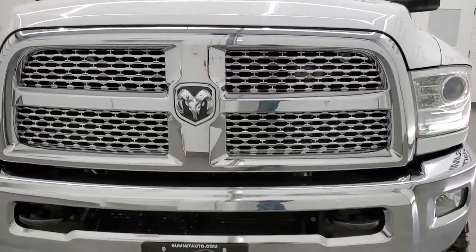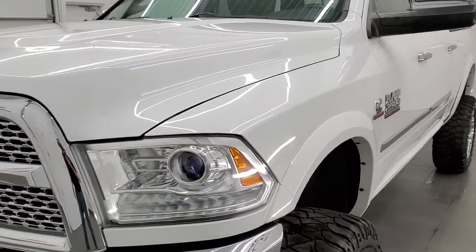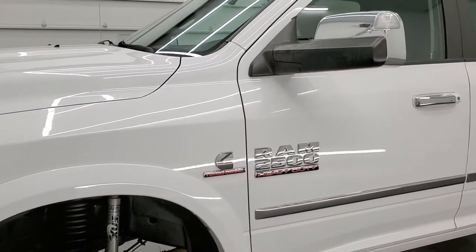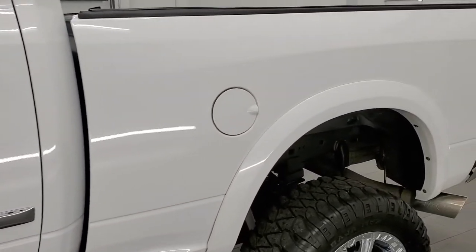Bright white is the color. We shoot all of our videos in 1080p, 60 frames per second. So if you have HD capabilities on your computer, tablet, smartphone, or television, I highly recommend turning them on right now because it is your best way to check out the quality, condition, and options of the truck before seeing it in person.